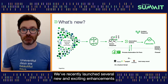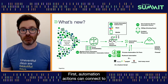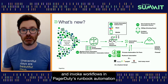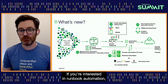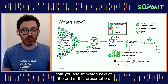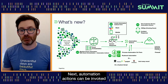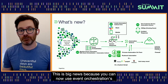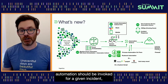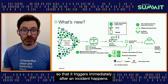We've recently launched several new and exciting enhancements to Automation Actions. First, Automation Actions can connect to and invoke workflows in PagerDuty's Runbook Automation platform in the cloud. If you're interested in Runbook Automation, I've got the name of the talk you should watch next at the end of this presentation. Next, Automation Actions can be invoked from Event Orchestration. This is big news because you can now use Event Orchestration's powerful nested rules to determine exactly which automation should be invoked for a given incident so that it triggers immediately after an incident happens.